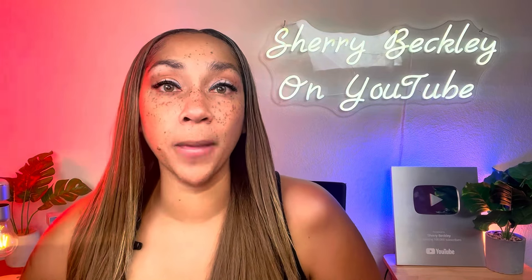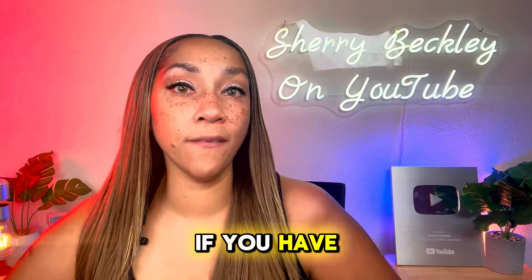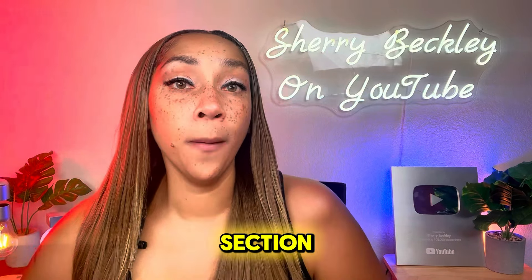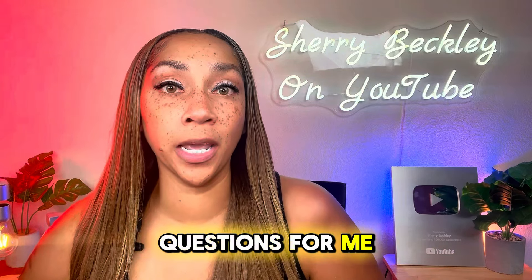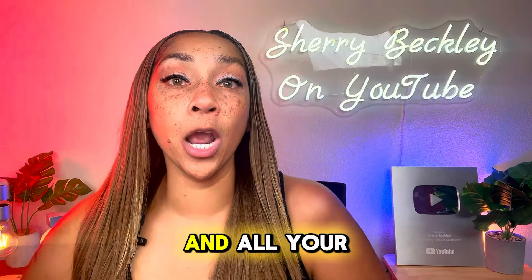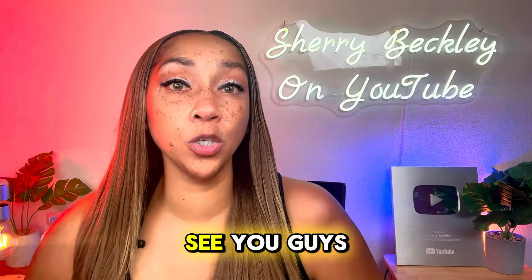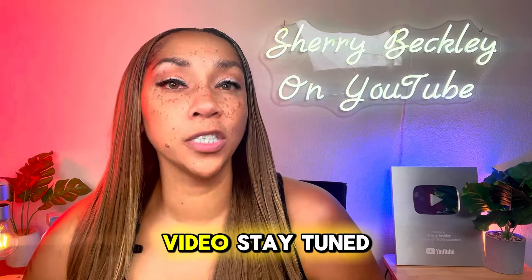Hopefully this information was helpful to you. If you have any questions or comments, drop them in the comment section below. For more detailed questions, you can go to my website and all your questions go directly to my cell phone. I hope to see you in the next video — stay tuned.